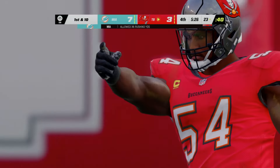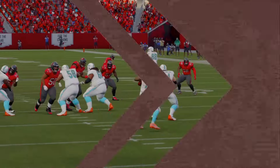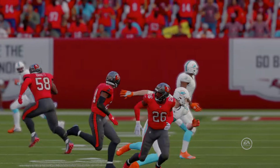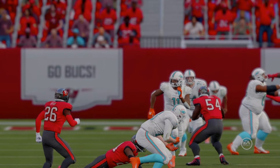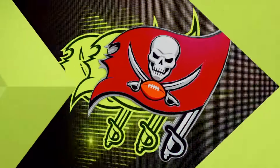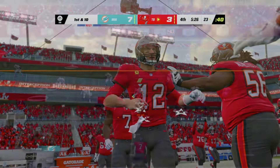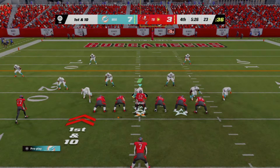The throw on second down by Brady is incomplete. We saw this a lot in the first half and it continues — these receivers just not able to get much separation. So they have to win the 50-50 balls, go up with the defender and find a way to come down with it. And this time — contact and another incomplete pass.